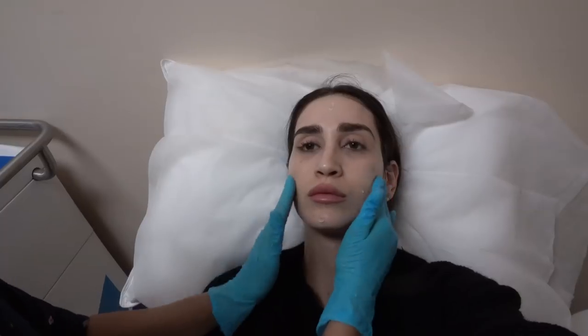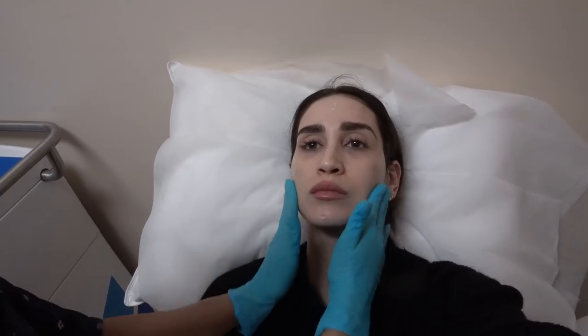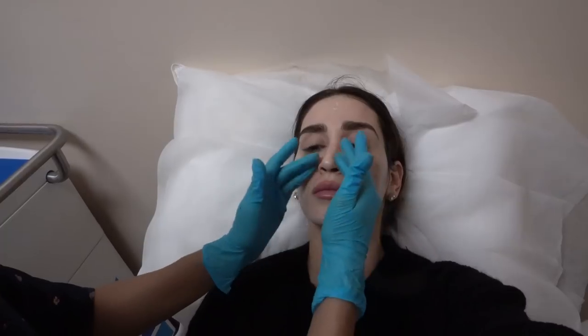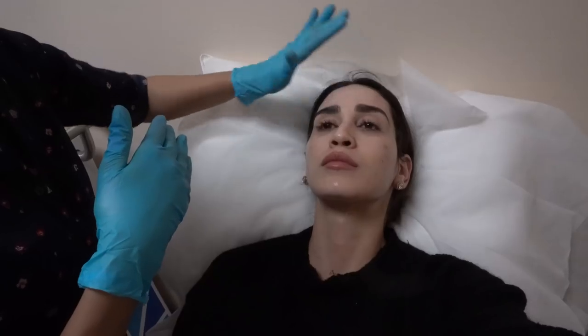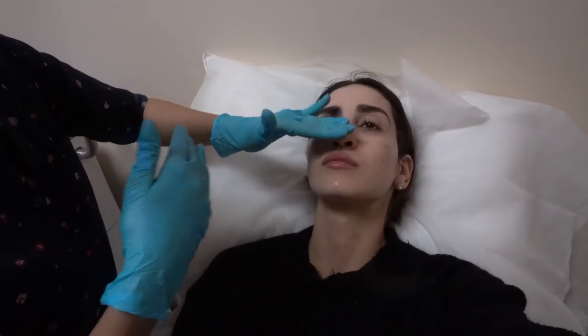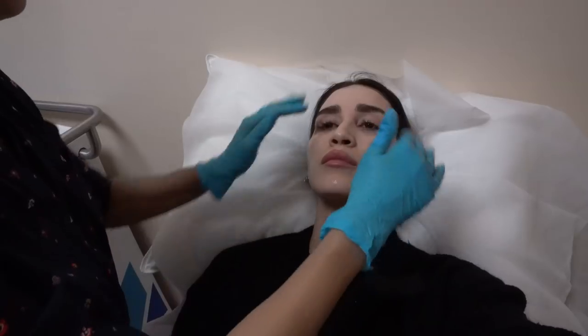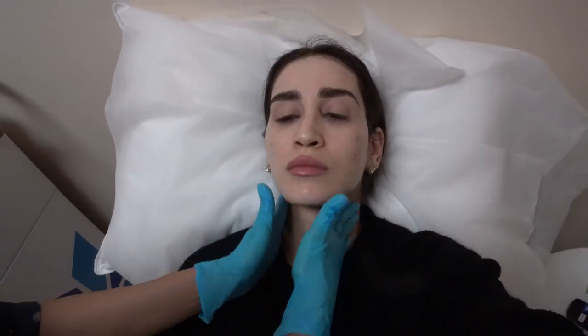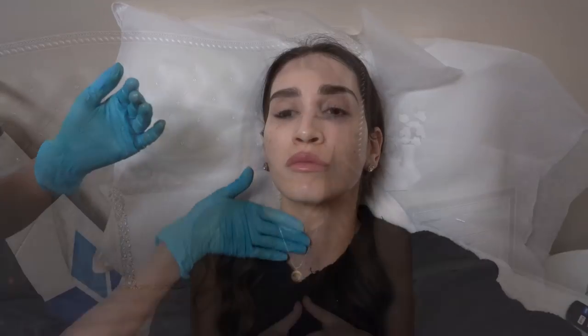That is basically the entire process. I repeated the PRP treatment and CO2 mask another two times each — PRP treatments in office with Rosa, CO2 masks at home in between. As of recording this video, I just had my last PRP treatment about three or four weeks ago and my skin is looking better every single day. Rosa said I'll continue to see improvements up to two months after my last treatment. If I knew I would get these results, I would have done this so long ago.